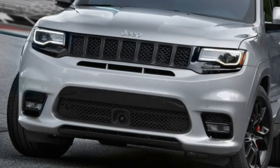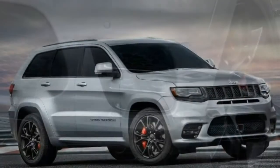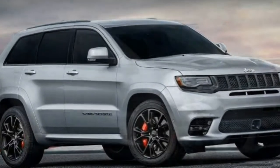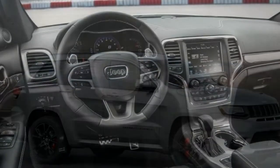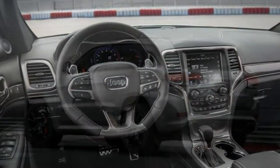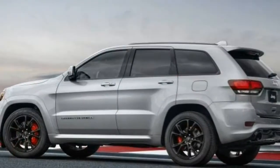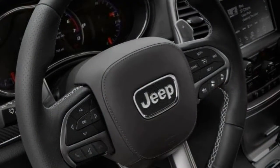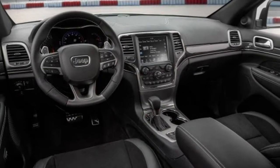Body Styles, Trim Levels, and Options: The 2017 Jeep Grand Cherokee SRT is a 5-passenger mid-size SUV that comes in a single trim level. Standard equipment includes 20-inch wheels with performance tires, an adaptive sports-tuned suspension, sports-tuned steering and brakes, a sport body kit, a limited-slip rear differential, and selectable performance modes.